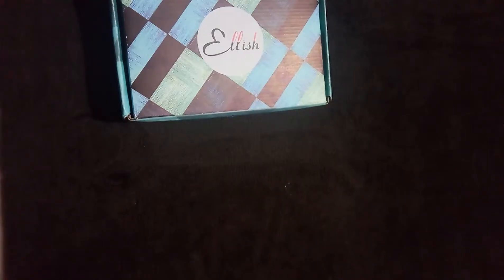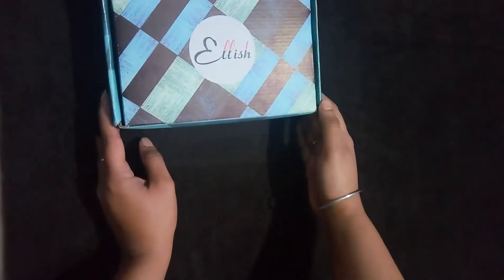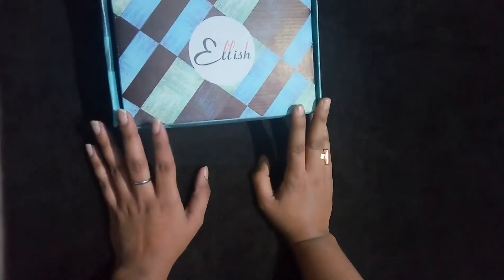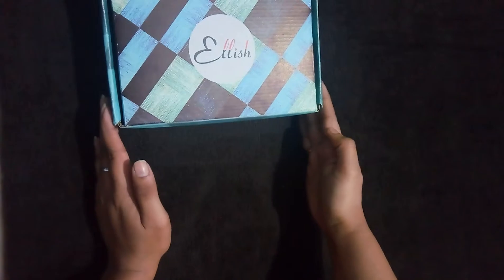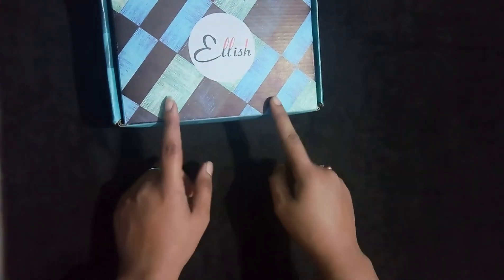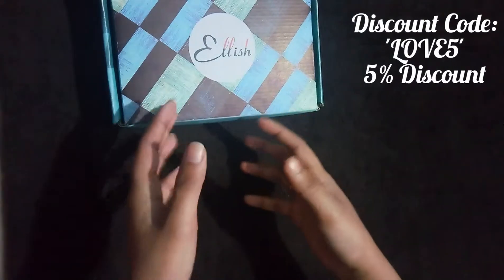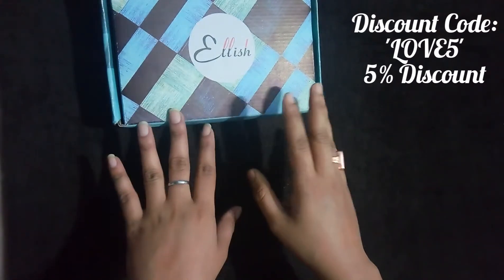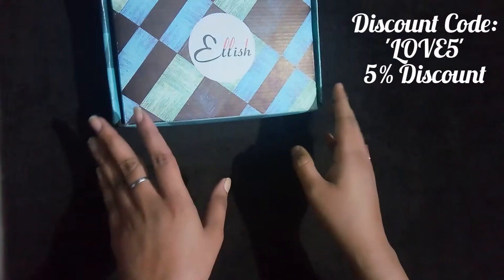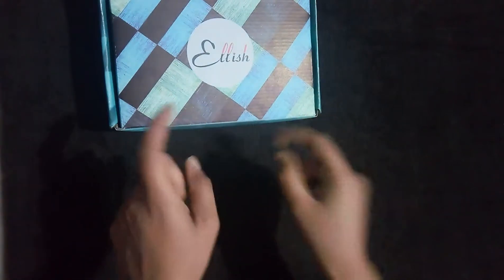Hello everyone and welcome back to my channel Petals of Klee. Today I have the February Elish box with me — this is the February 2019 edition. Since the January edition was extended till 10th of February, the February edition came a bit late after the 15th. There's also a discount code on the February box, which is a gift for the Valentine's Day edition. I'll be putting the discount code here so you can use it to get 5% off on your February Elish box.